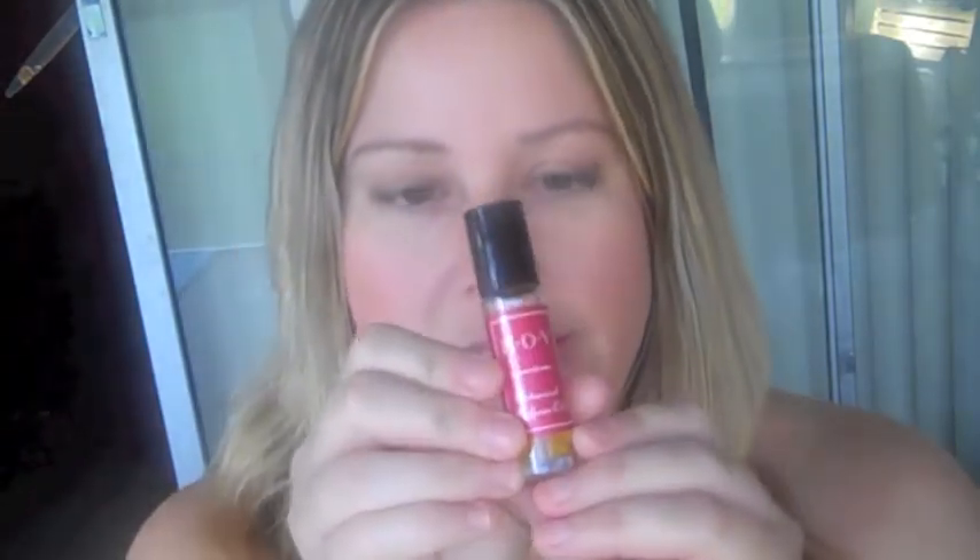You might be asking, well what am I supposed to use for perfume? I do like to use perfume. One of the brands that I recently discovered is called Essence of Valley.